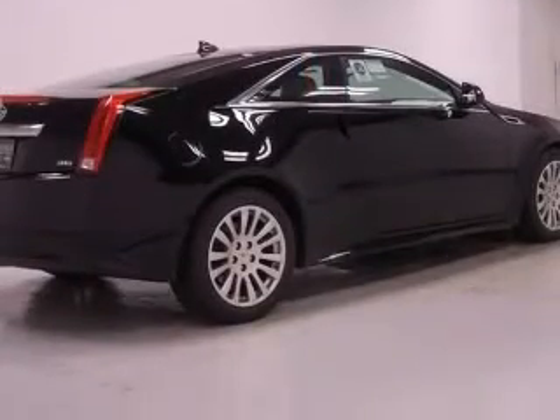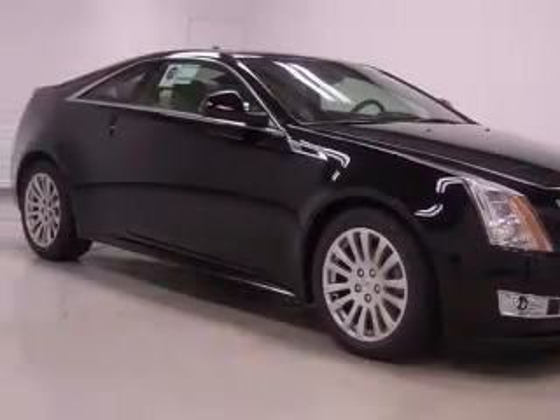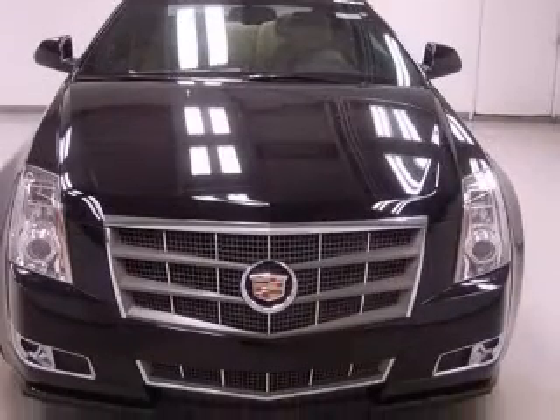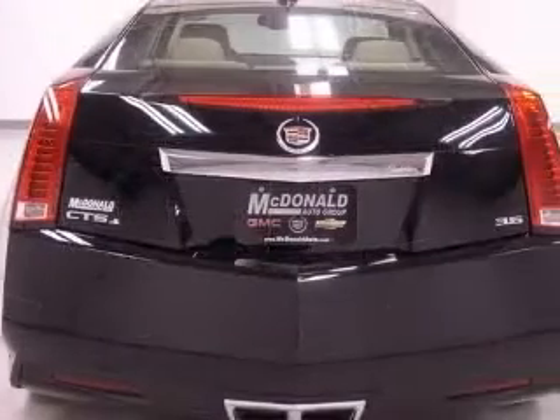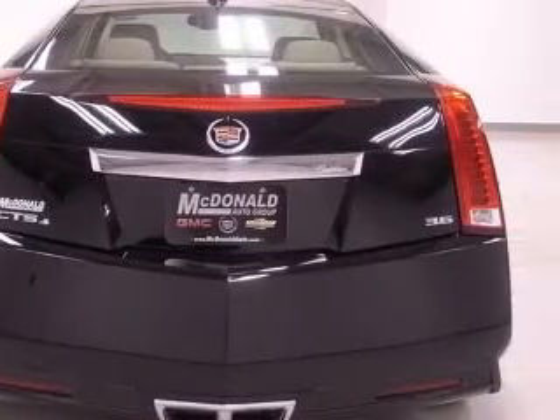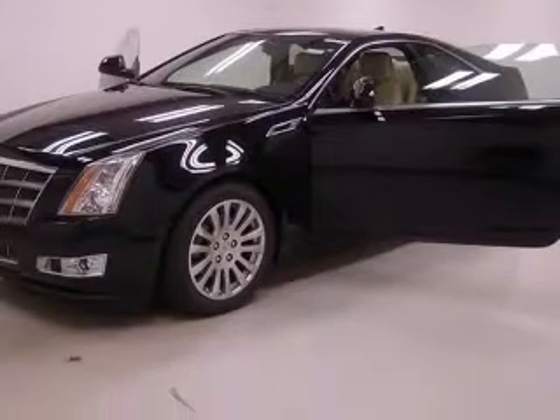This vehicle has a black raven exterior and includes the following options: 4-wheel ABS brakes, 8-way power adjustable driver's seat, adaptive headlights, air conditioning with dual-zone climate control, all-wheel drive, audio controls on steering wheel, Bluetooth, analog clock.